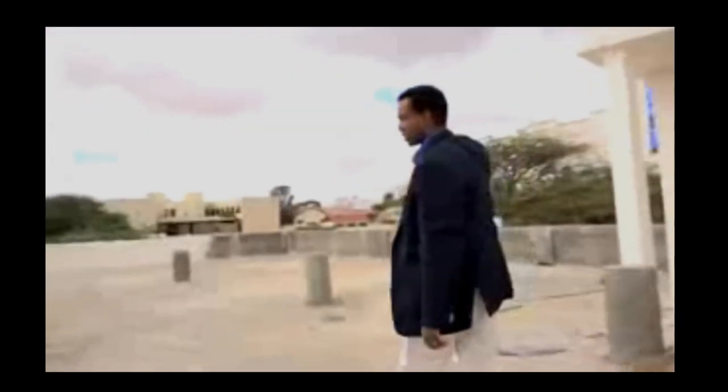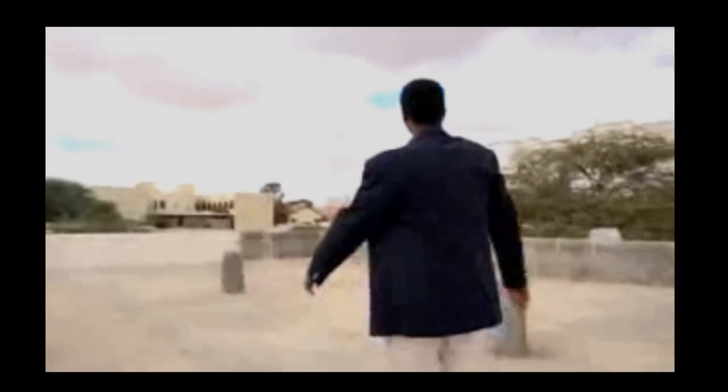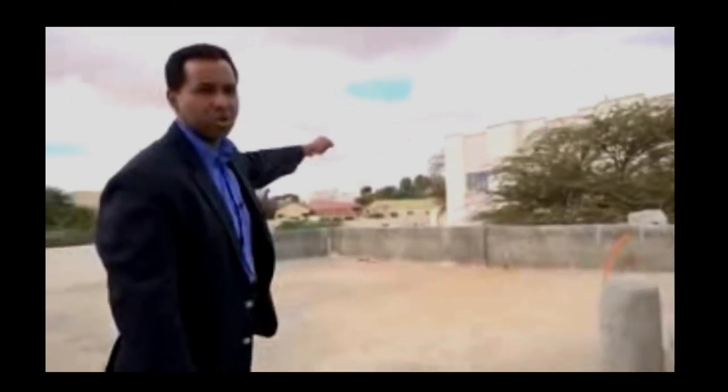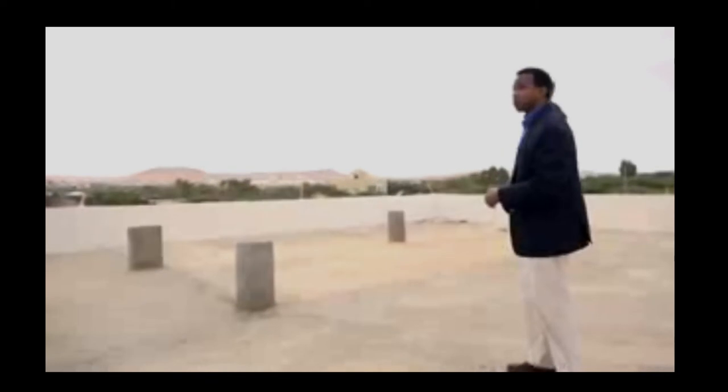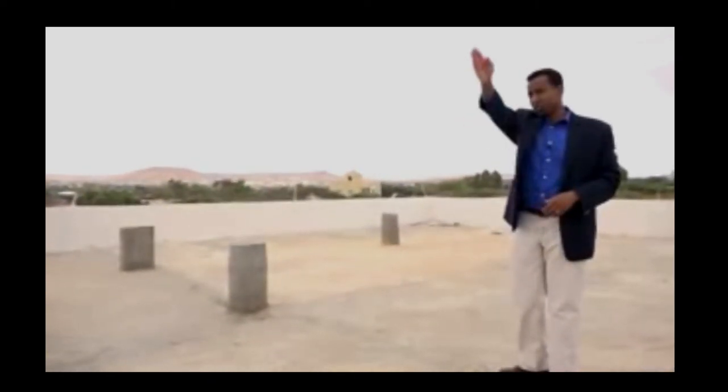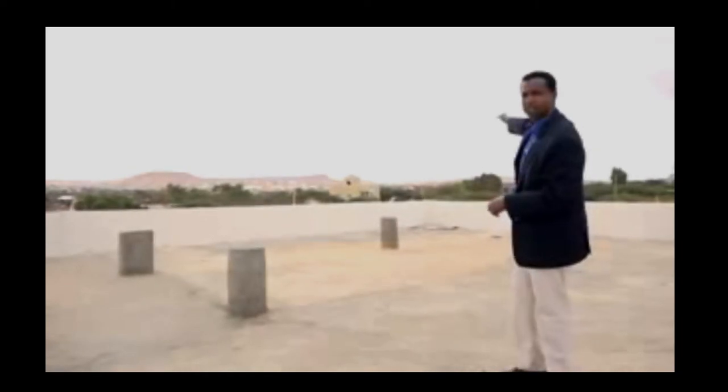Just around the corner behind this building — which is the Ministry of Telecommunications — you can see those trees. Just over those trees is where Hargeisa General Hospital is. Look all around and you get quite a panorama of the whole city. Going to the airport is that way, the main port of Berbera is that way, and the Ethiopian border is over there — barely an hour and a half drive, with a huge population there as well. It couldn't be better located.